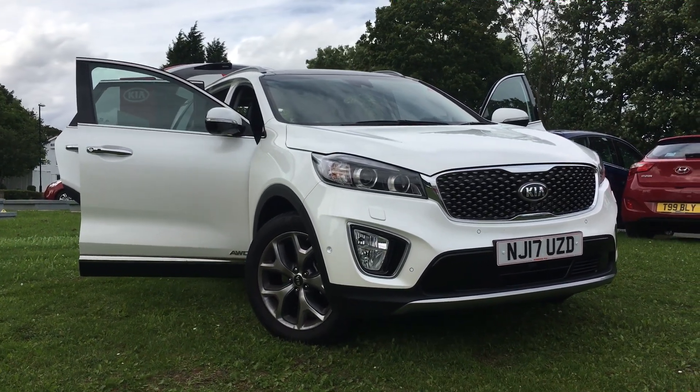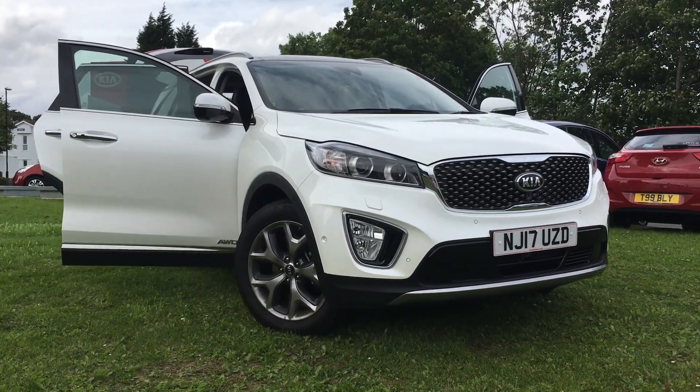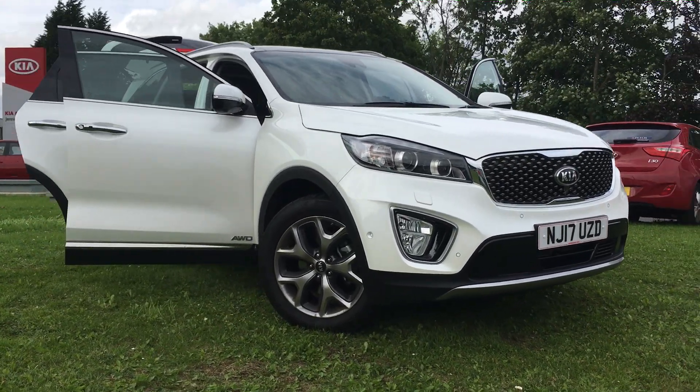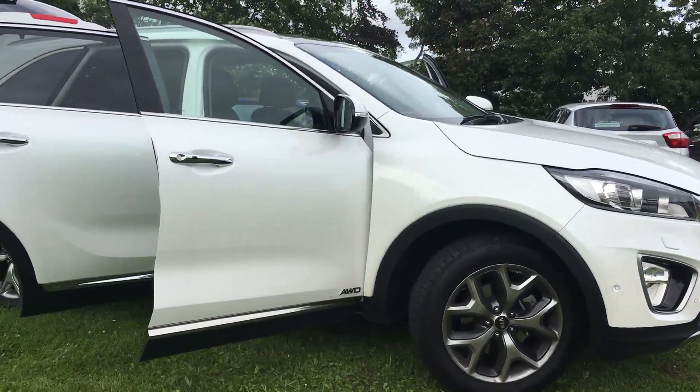This is our 17 plate Kia Sorento KX4 model, top of the range, ex-demonstrator, 7 seater car, also with the 2.2 diesel engine and all wheel drive.